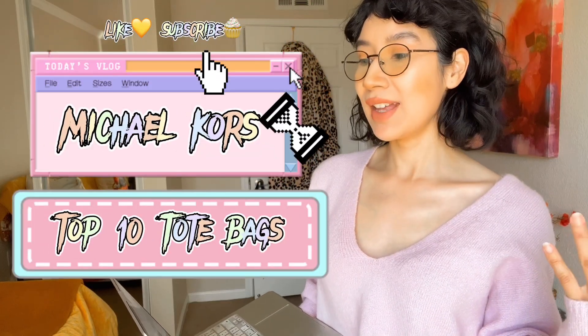Hey guys, we're back with my next video. As you can see, we're going to do some Michael Kors top 10 tote bag roundups that he came out with. These are some really cute tote bags I wanted to show you guys as like a little recommendation, so let's jump on in.